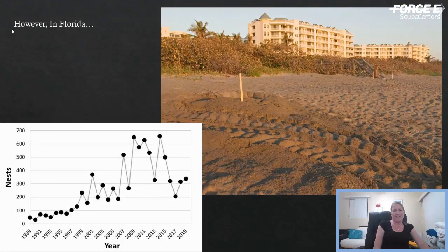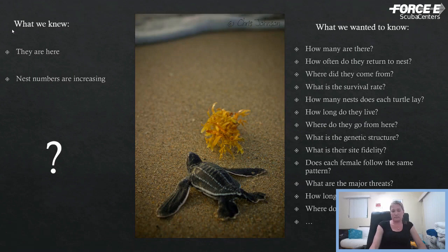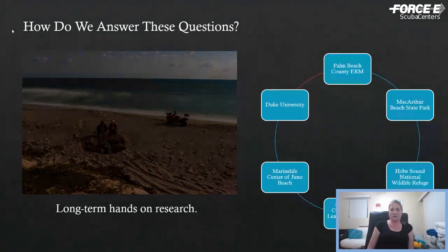Despite all of these threats, the news in Florida has actually been pretty good. This is a graph of the total number of nests in the state of Florida since 1989 — we've had a pretty good increase. Leatherbacks really did not nest in the state of Florida prior to about the 1950s and 60s. But we knew nothing about the population — how many turtles there were, how often they came back, where they came from, what the survival rate was. So we decided the best way to answer these questions was to do a long-term hands-on project.